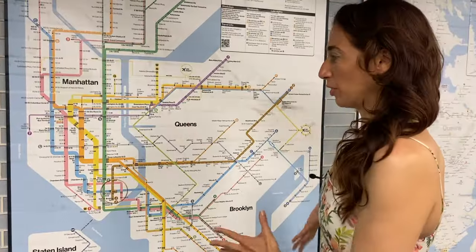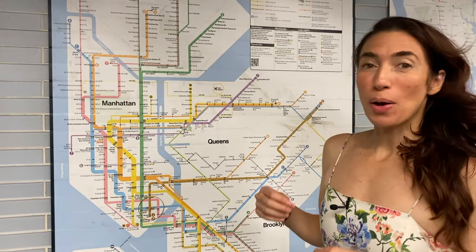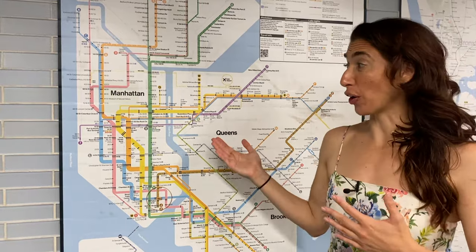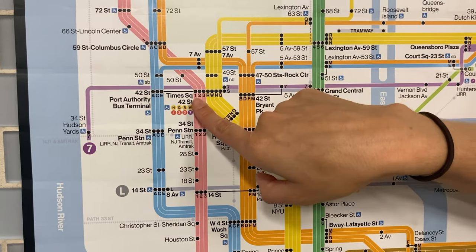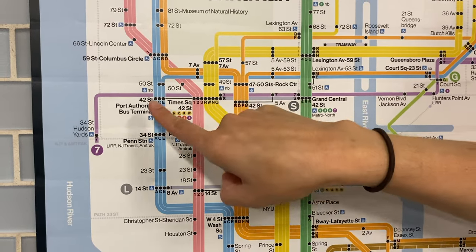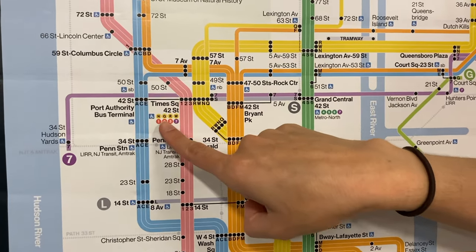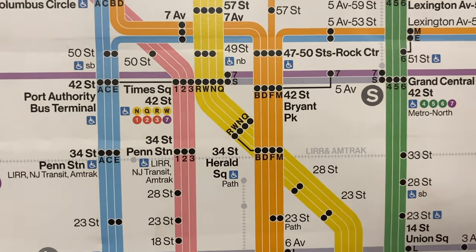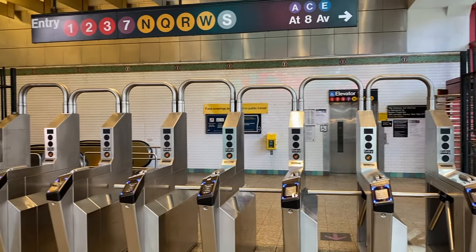This is a very different looking subway map. When you swipe your card that $2.75 also allows you to transfer. You can transfer to any train as long as it's in the same station. For example, here at Times Square 42nd Street you have a lot of trains you can get to — the A, the C, the E, the N, the Q, the R, the W, the 1, the 2, the 3, the 7, and also the S, the shuttle train from 42nd Street. And that $2.75 covers the transfer. So that's really cool.